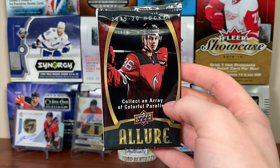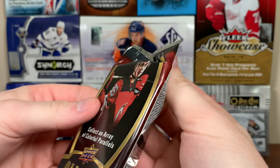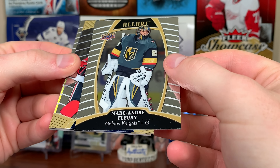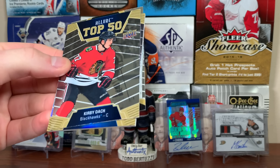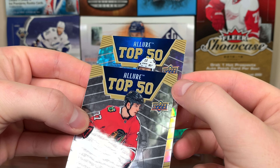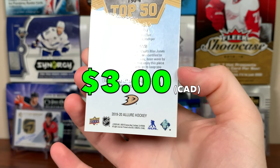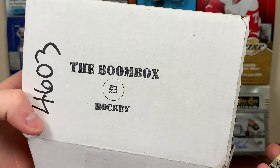Now Allure — I don't remember if there are any filler cards, but this definitely feels like a relic of some kind. Let's take that out. Marc-Andre Fleury... what is it? Is it just a Top 50 jersey? Sydney Crosby... Joel Farabee rookie... and Allure Top 50 Max Jones — Top 50 Rookie Jersey! There you go, Max Jones, player-worn.